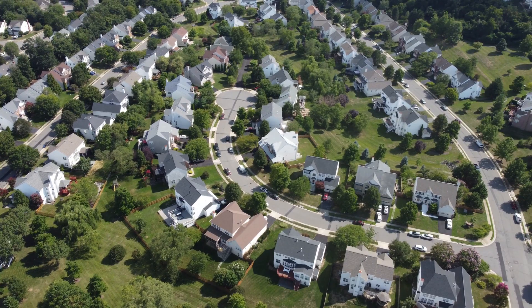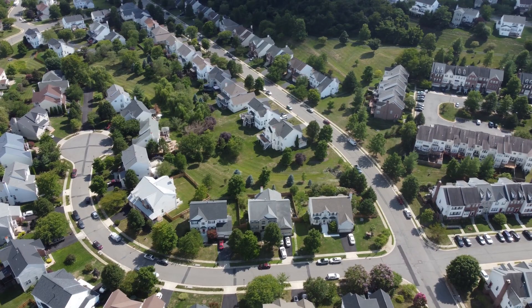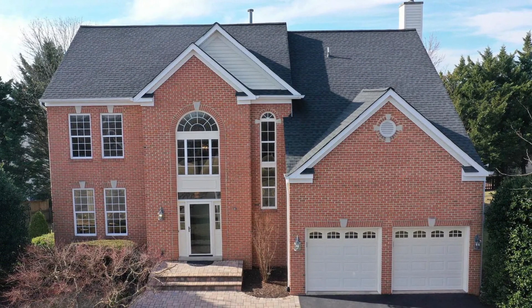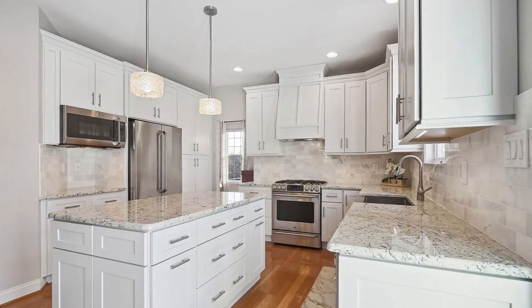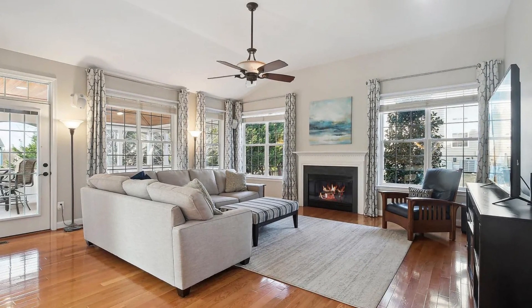Homes in Tavistock Farms are pretty comparable to Kincade Forest. Here's a great example of a mid-sized, 5-bedroom, 3,200-square-foot home in Tavistock that sold in April this year for $886,000. I love the full brick front, and inside there's an updated kitchen, beautiful family room, and a large basement for plenty of room to play.